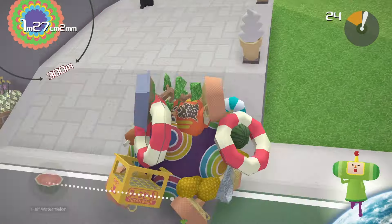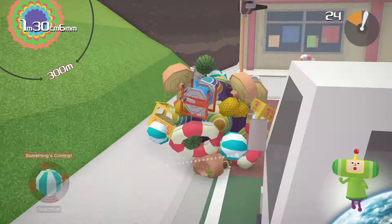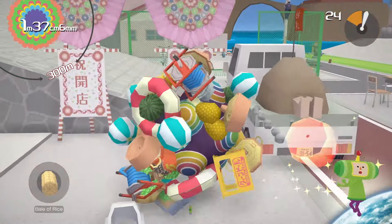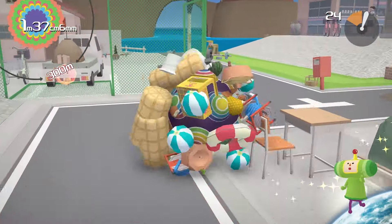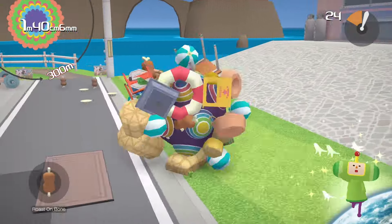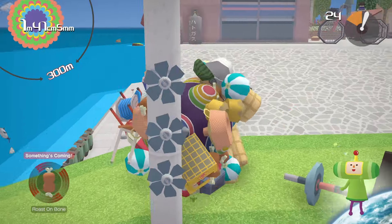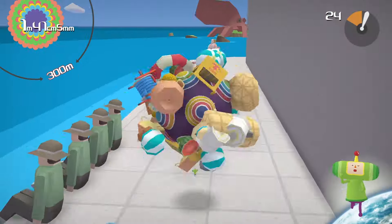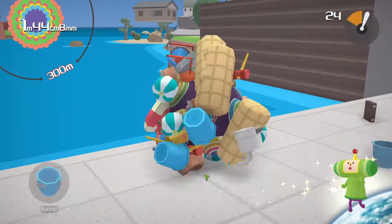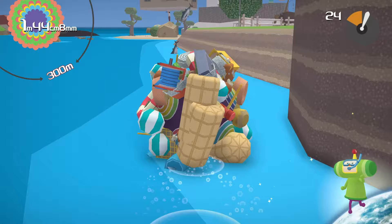This philosophy is something I think is strongly reflected in Katamari Damacy. The true main character of the game is the Katamari, a non-human thing, and the gameplay is about how it interacts with the other objects around it. When viewed through the lens of object-oriented ontology, Katamari Damacy becomes a fascinating example of object-oriented thinking. The game's mechanics emphasize the autonomy and agency of objects.